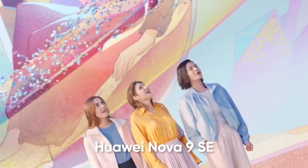Hello everyone. Huawei has hosted a global event and launched its first 108MP camera phone, the Huawei Nova 9 SE.